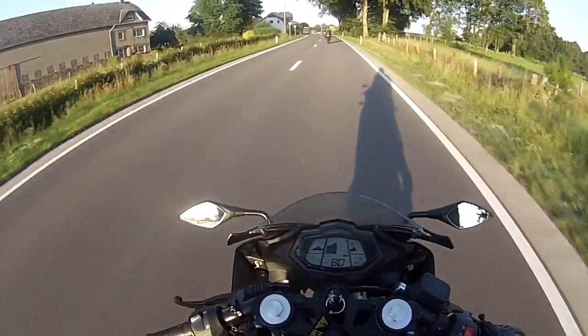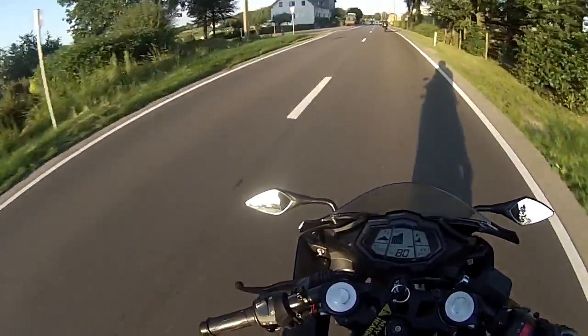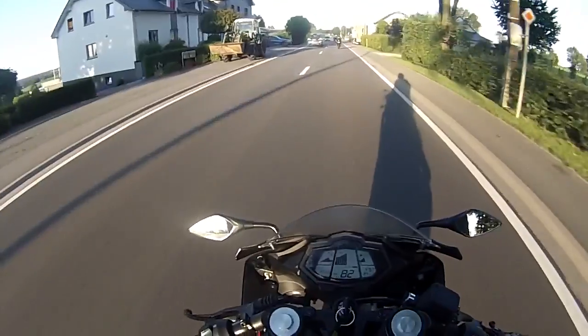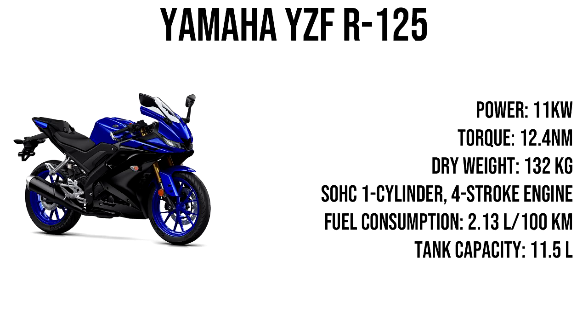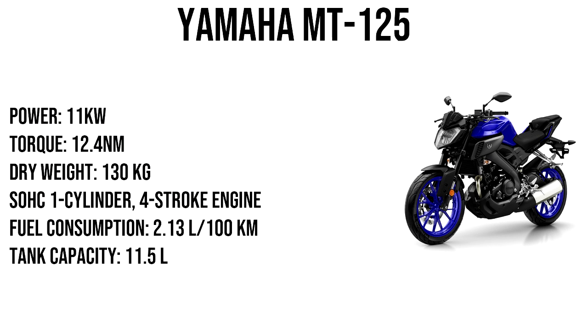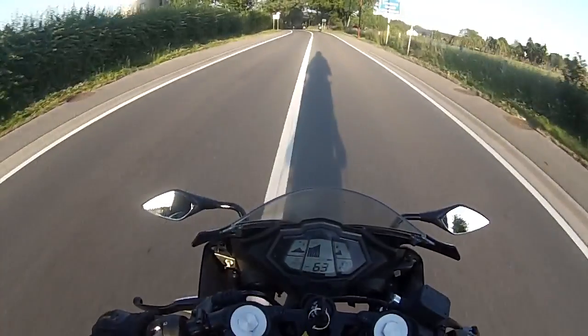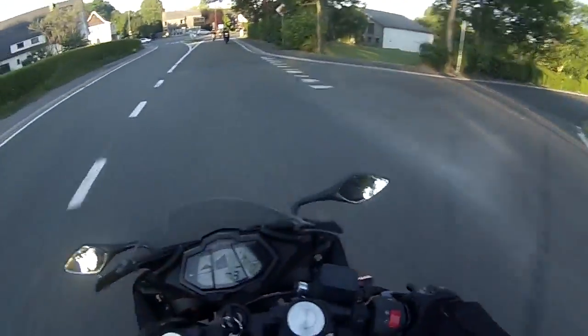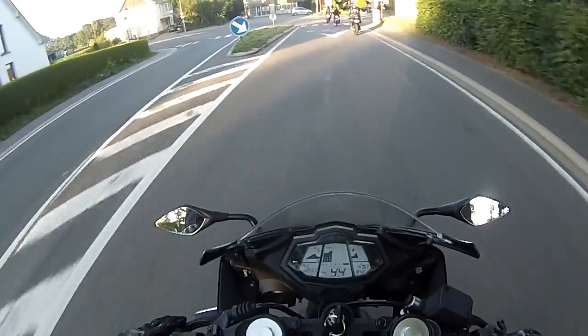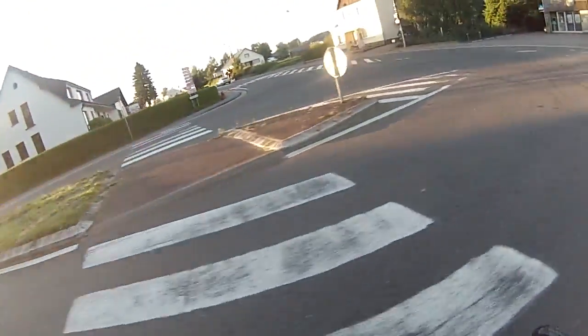The first two bikes in this top 10 are the Yamaha R125 and the Yamaha MT125. I'm very familiar with the R125 because I have one myself — they're awesome bikes, look great, perform great for a 125, and the R125 has been redone for 2019, so definitely a good option to consider. There is also the Yamaha MT125, which is the naked bike by Yamaha — it also looks beautiful and has a sort of street fighter kind of look to it.